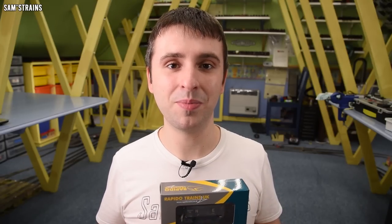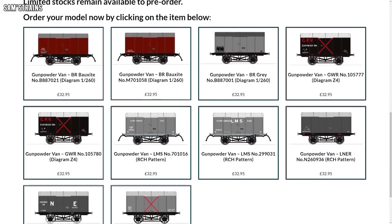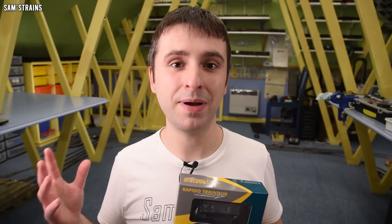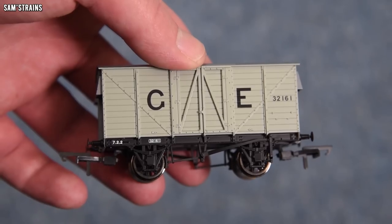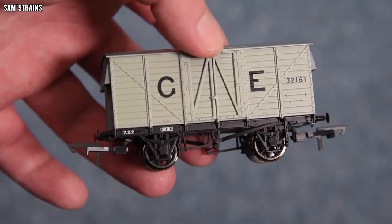As you might expect, that does come at a bit of a price, and that is definitely true with these wagons. The RRP is £32.95 — that's a lot of money — and at retailers the going rate is around £28. The last new van I looked at was the Oxford Rail 10 tonner, and that was around half the price at £14.50 from retailers.